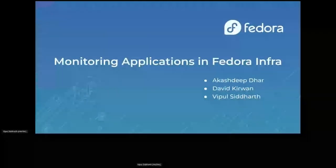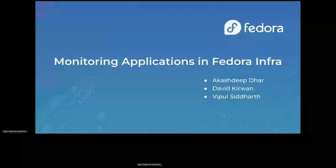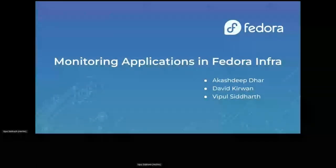Welcome everyone, happy Fedora 35 release! My video is blacked out but I'm raising both my hands — very happy for the release party. I'm Vipal, here with Akash, Steve, and David. All of us work in the Community Platform Engineering team. If you've been around the devel or infra lists you should have heard of this team — we work on a bunch of different infrastructure, Fedora services, and the engineering side.